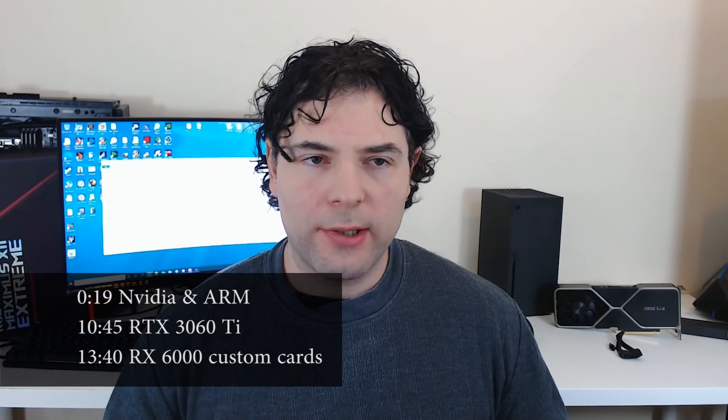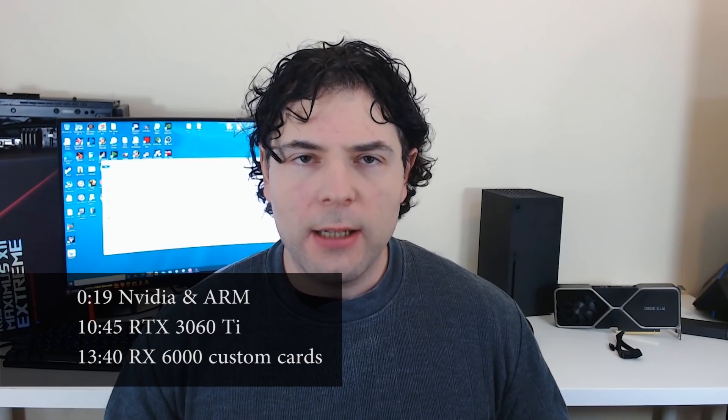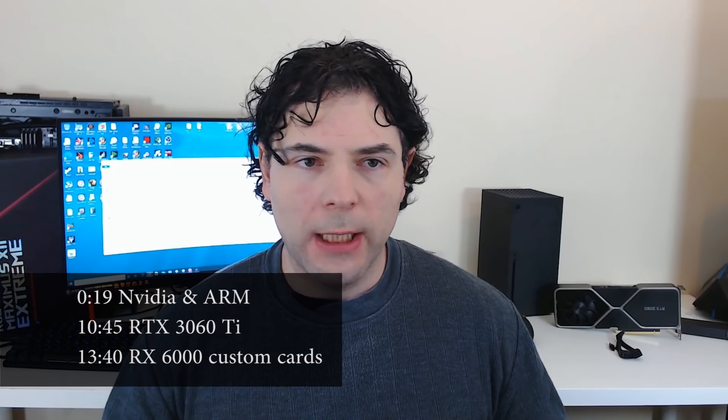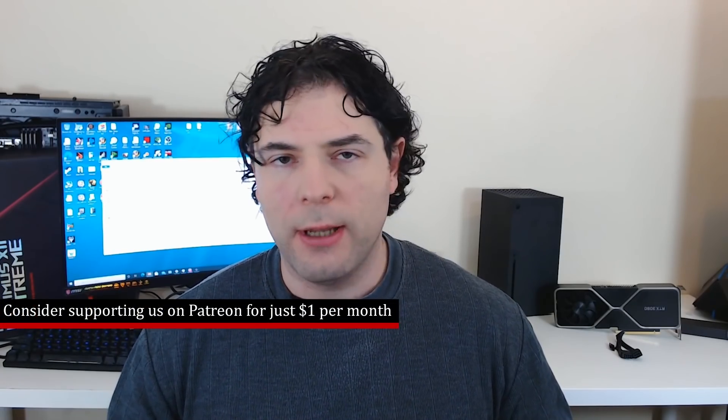Ladies and gentlemen, my name's Paul, and I really want to discuss some information that I've received for NVIDIA. And this is not a typical NVIDIA leak discussing the specifications of the RTX 3080 Ti. Instead, it's something a little different.